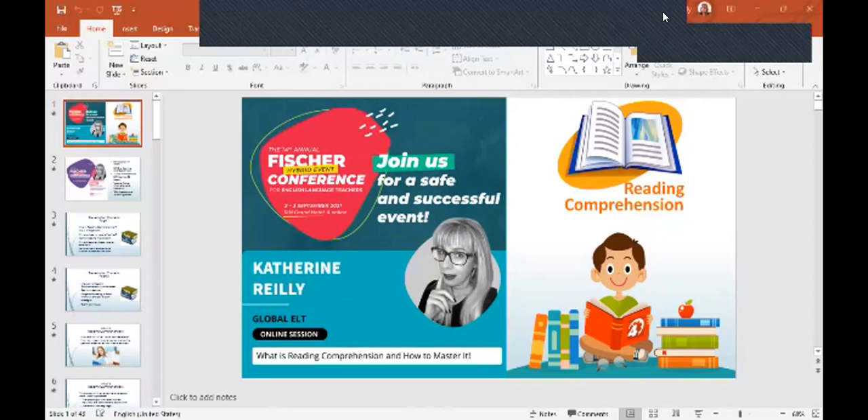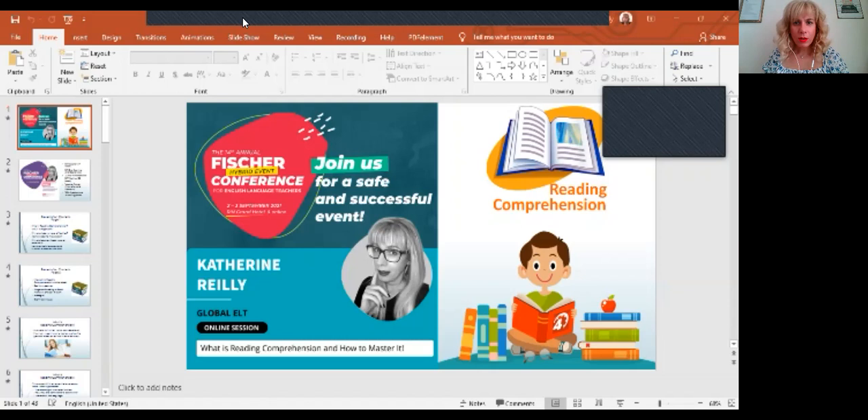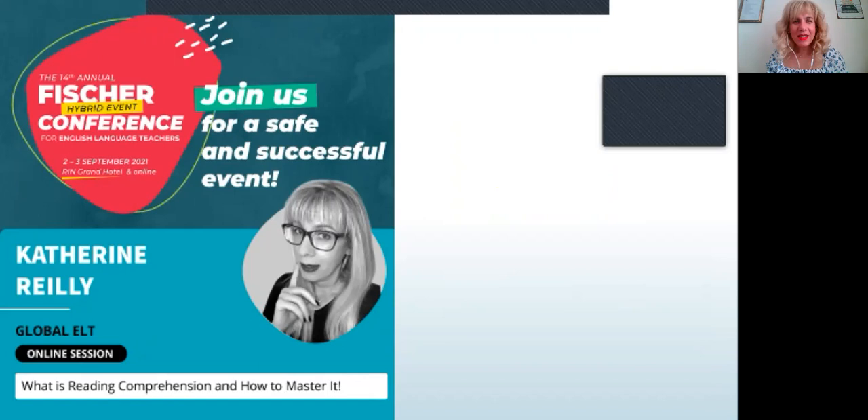Welcome everyone to this session on reading comprehension: how to master it. It's a pleasure to have you all here. Welcome once again to this conference — it's the 14th conference in a row and it's a pleasure to have you all here.